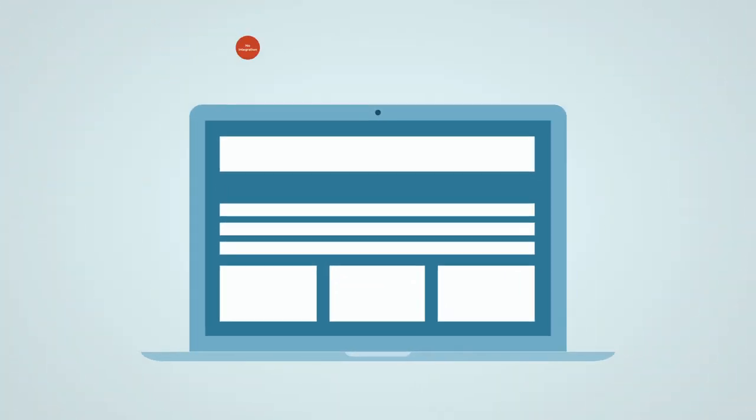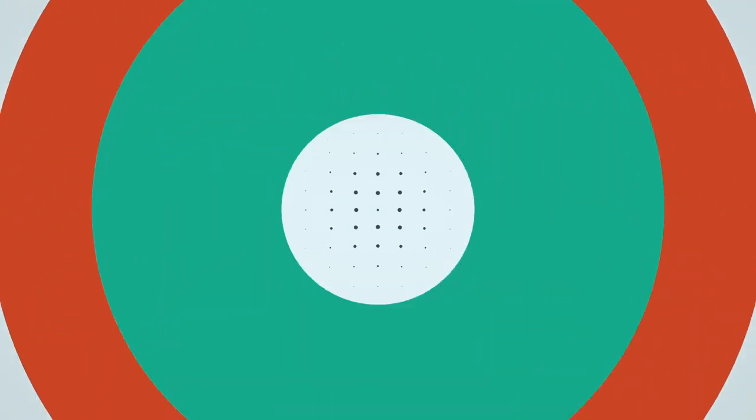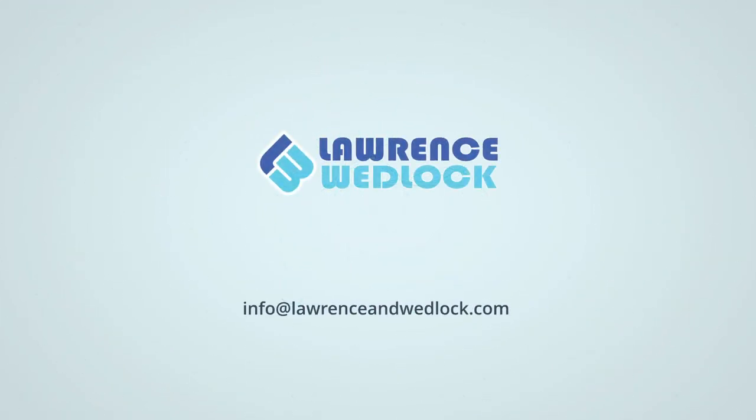Requires no physical integration with your systems, accessed via the cloud and delivered in time for your April returns. Get in touch to find out more at Lawrence & Whitlock, The Automation Experts.